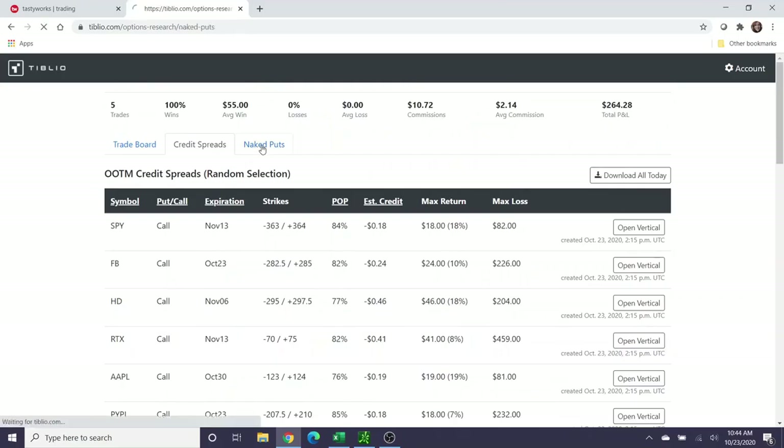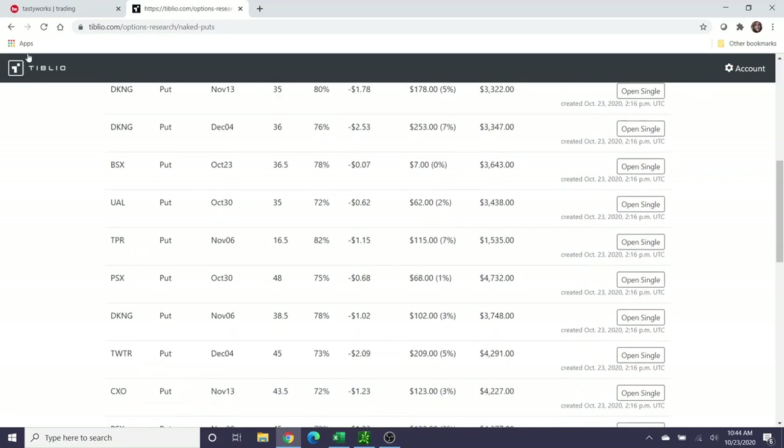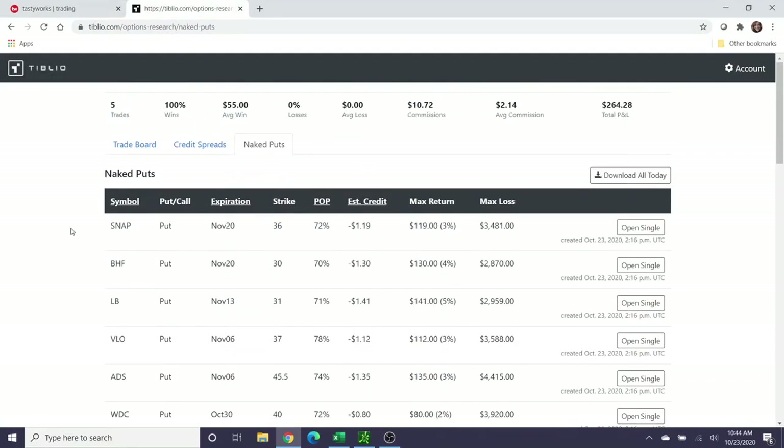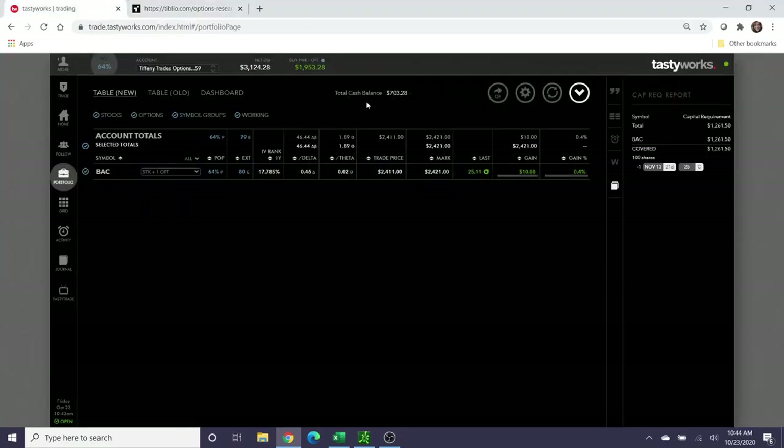They still have their credit spreads tab with an equal amount of puts and calls, and they've introduced naked puts, which I think is really cool. When I have the opportunity — hopefully when Bank of America gets called away from me — I'll show you how to select a naked put from the Tiblio trade board and we can work through it together. I have an affiliate link for Tiblio in the description; if you subscribe using my link I get a commission, but it costs the same for you. Right now I only have $703 in cash and I don't want to over-extend my buying power, so I'm not opening a new naked put position now.